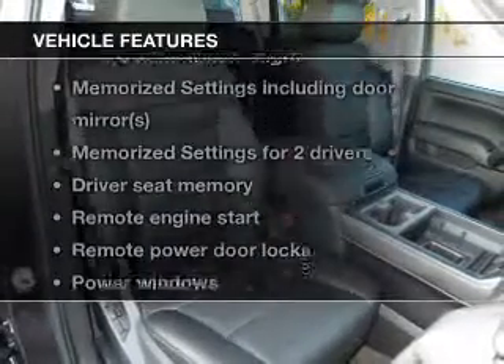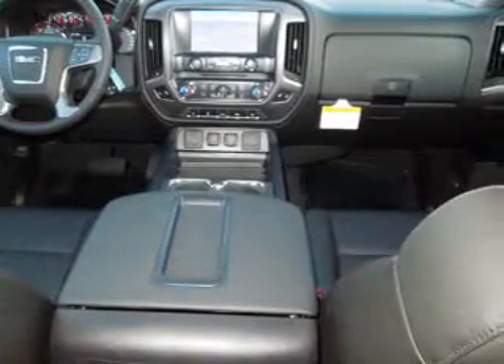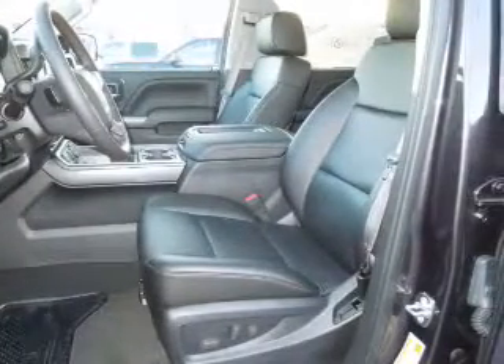Plus, enjoy these notable features that are included in this vehicle: leather seats, power door locks, power windows, cruise control, Bluetooth wireless, an AM-FM stereo with a CD player, and a satellite radio.